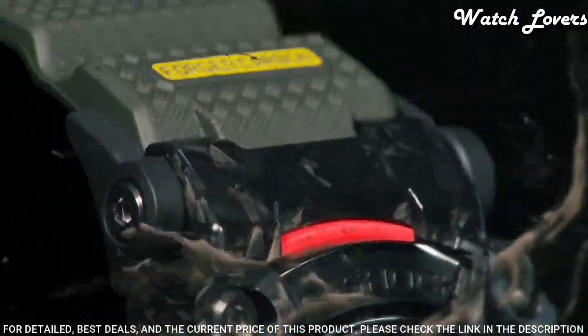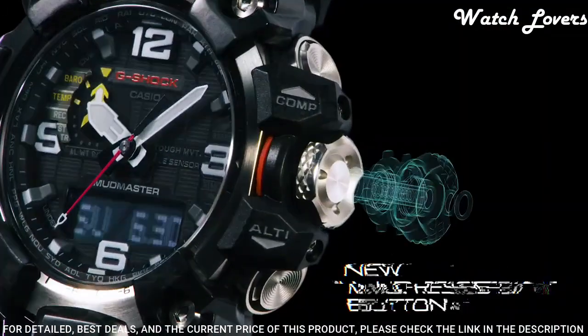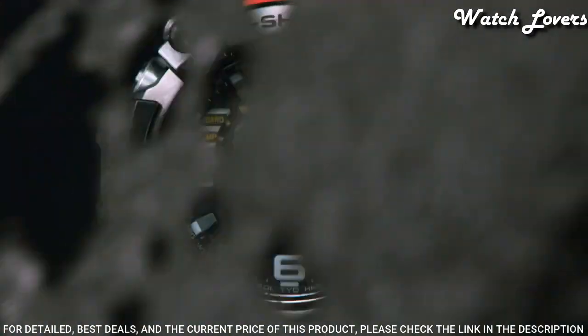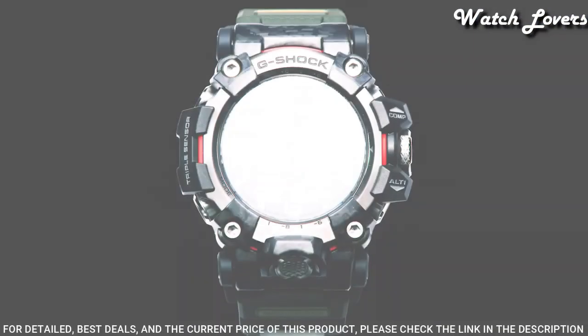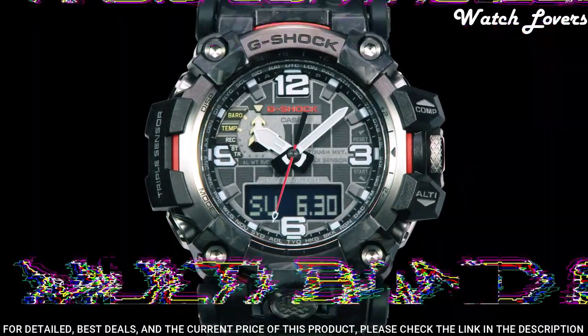The following features are equipped: radio controlled, barometer, screw-down crown, glowing hands, glowing markers, world time, countdown timer, backlight, perpetual calendar, power reserve indicator, chronograph, alarm, altimeter, thermometer, date, day, month.